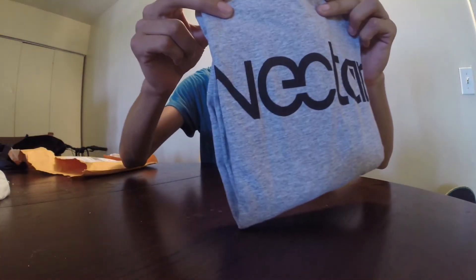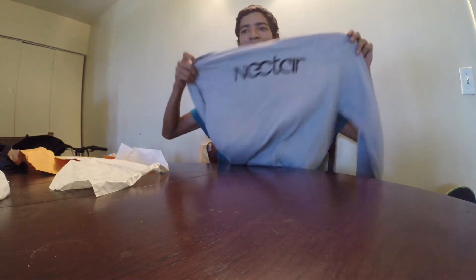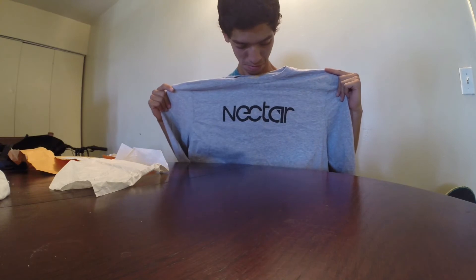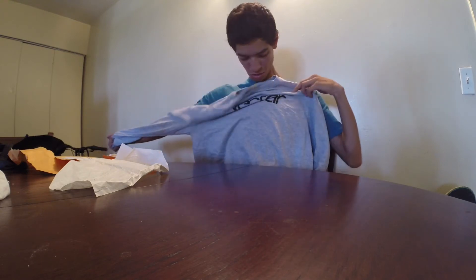You can clearly see the Nectar graphic — looks pretty sick. I picked it out myself. It's the long sleeve one; had to get it for the next season, you know, gotta keep skateboarding all season. I chose the long sleeve Nectar graphic tee, great one of course, and this is how it looks.